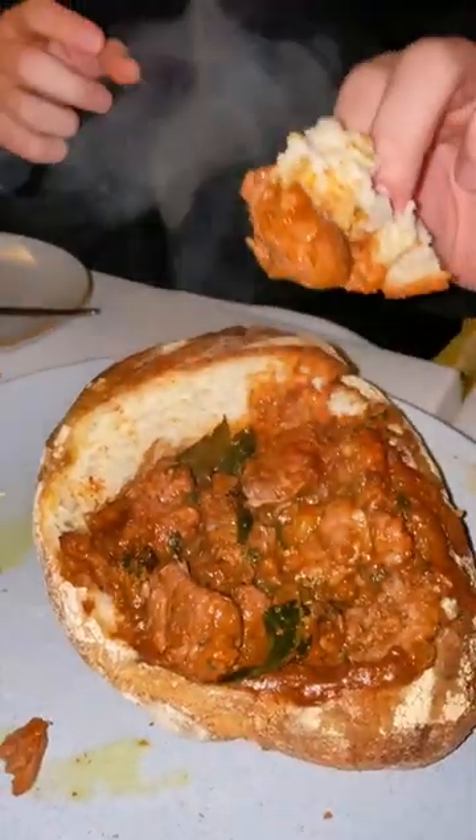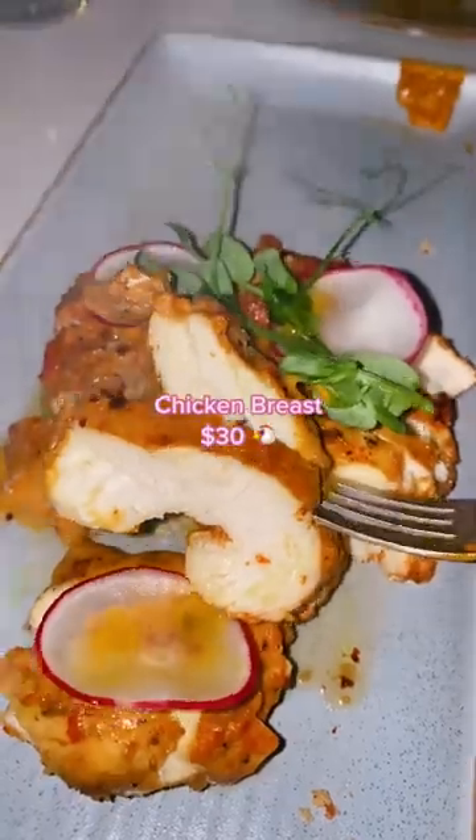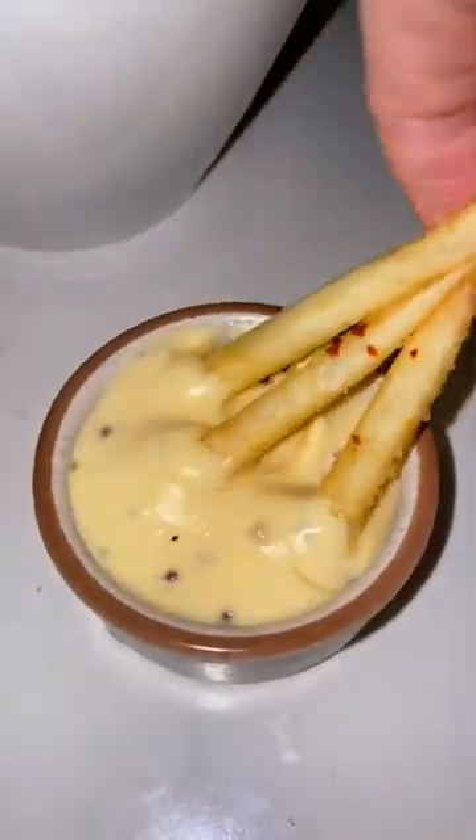We're here for the bunny chow — it's hollowed out bread filled with curry. It's super flavorful with all the spices and the meat was very tender. We also got other meats like steak and chicken breast.